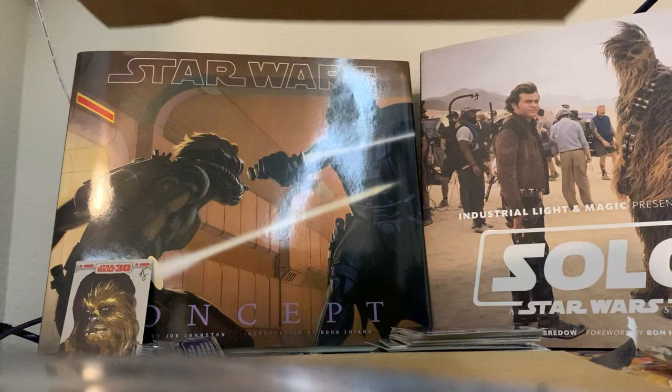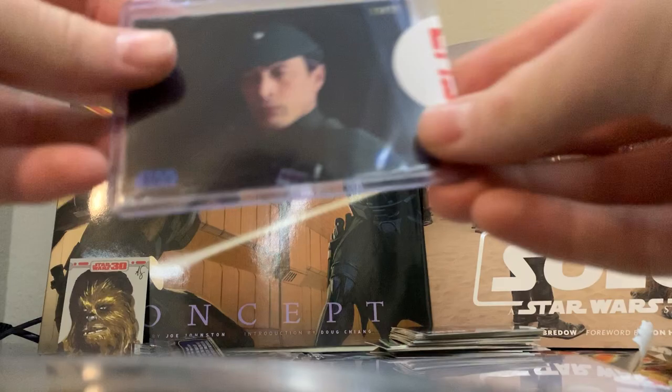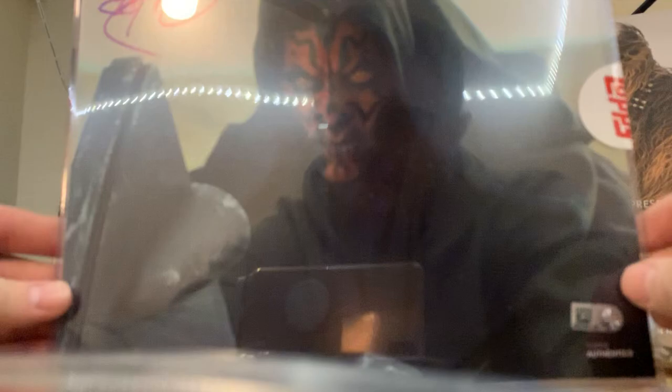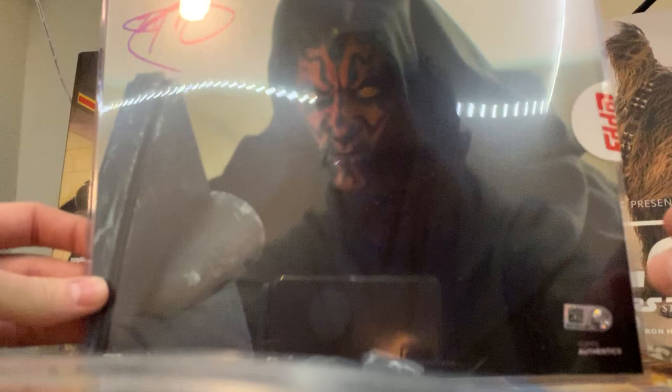Has some nice protective cardboard. The numbered sequence card - is it blue? Captain Nita, 13 of 25. Michael Culver. All right, Ray Park - Darth Maul! I don't have a Ray Park of this photo yet, so that's pretty cool. Still sealed in a top loader. Thanks for tuning in - we're going to open up the Masterwork box in the next video.